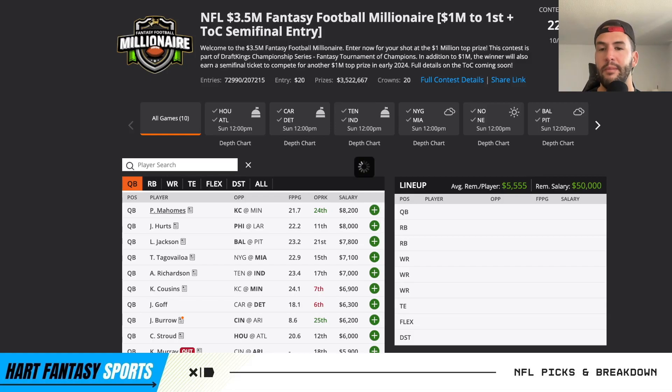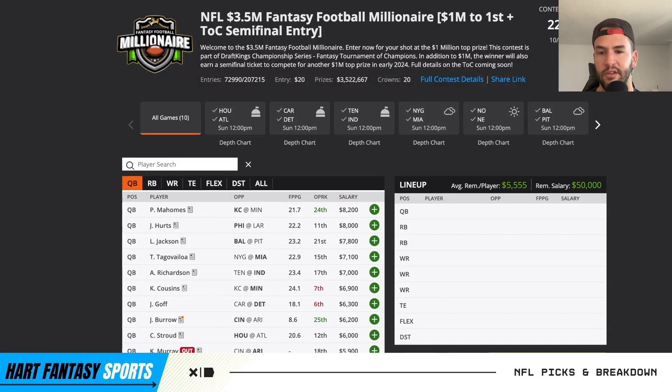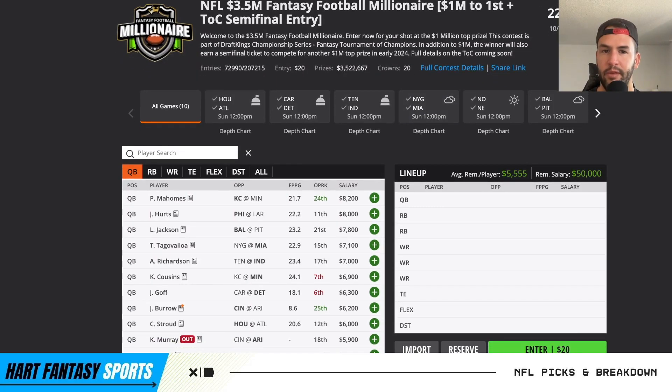Starting with Patrick Mahomes - obviously the game of the week in terms of game total. He's coming off a very poor game against the Jets, and now he gets a matchup versus the Vikings. Absolutely want to target that, really really like him. He's going to be super popular but for good reason.